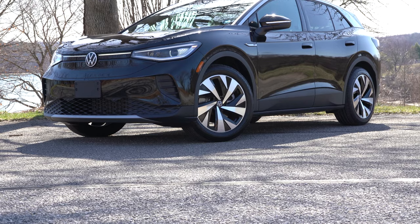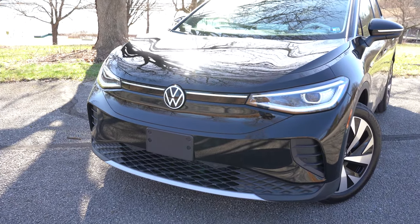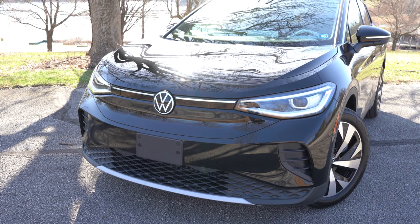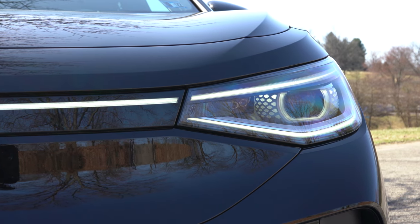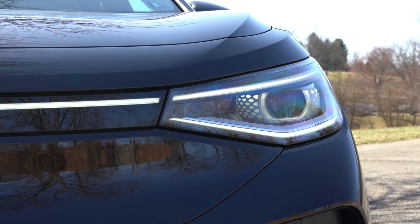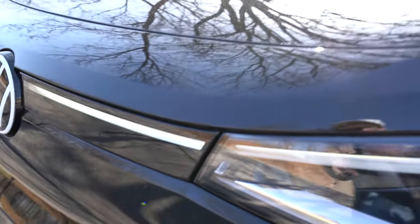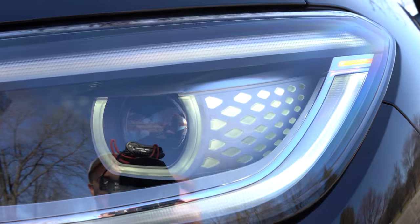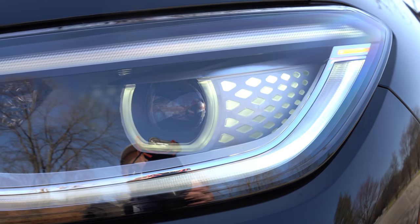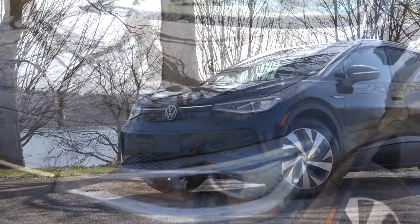LED reflector headlights come standard on the Pro. If you jump up to the Pro S or First Edition trim we have today, you get LED projector headlights — a little better illumination. Either way you get automatic headlights that turn on when it starts to get dark. Also LED signature daytime running lights — one of the coolest features. If you really look at them, they extend onto that non-front grille next to the Volkswagen logo, and there's a diamond pattern within the sides of the projector headlights as well. It's a very unique look, unlike anything you've seen before.